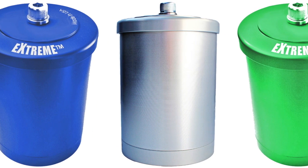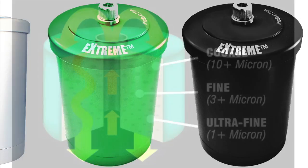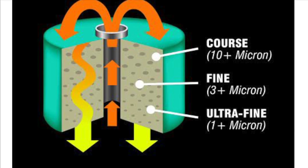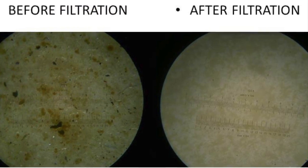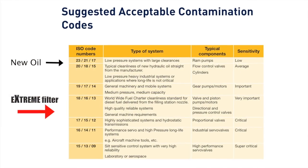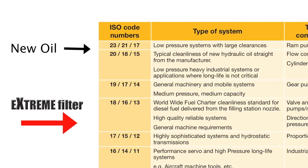We call it the Extreme, because of its extreme ability to clean and hold contaminants. It filters progressively from 10 microns down to 1 micron — at least 10 times cleaner than your stock filter. It is the only filter that catches 100% of water and many other abrasives on the first pass. Laser analysis has proven it can get your oil up to 4 times cleaner than new oil.